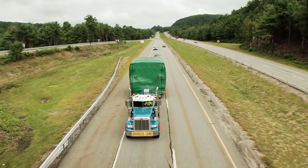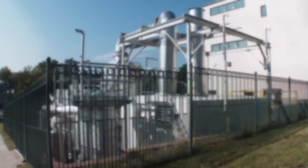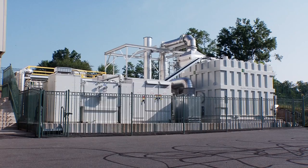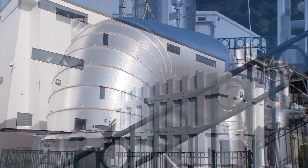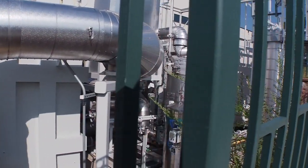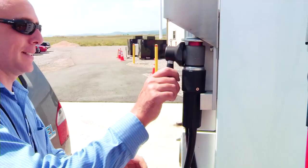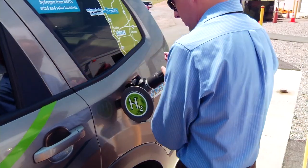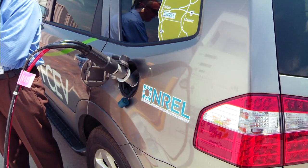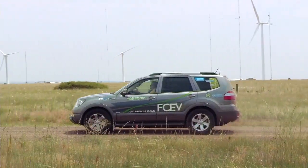One of the things that fuel cells are used for today is as backup power sources for industrial applications like factories and universities. If the power grid should go down, these fuel cells can be powered up to produce electricity with no harmful emissions. Today, hydrogen fuel cell test vehicles are already on the road. A local fueling station like this one contains hydrogen that can then be used by a fuel cell powered vehicle to run an electric motor. The result is an electric car with no emissions, except water.